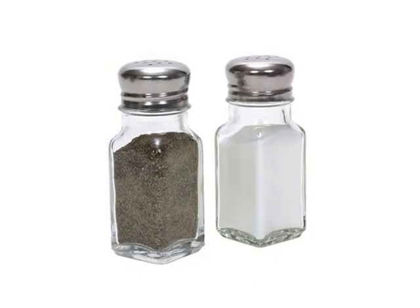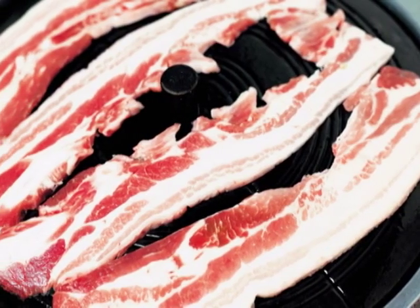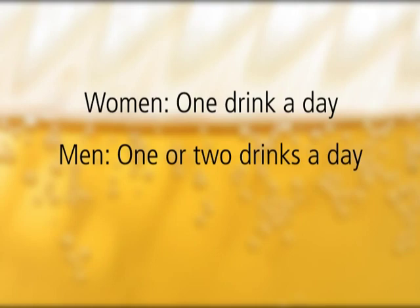Cutting back on salt is also important. Did you know that most Americans have three times more salt than experts recommend? Cutting back on salt means a lighter workload for your heart. And if you drink alcohol, do so in moderation. For women, this means one drink a day; for men, the limit is one to two drinks a day.